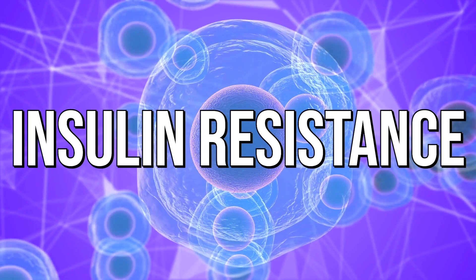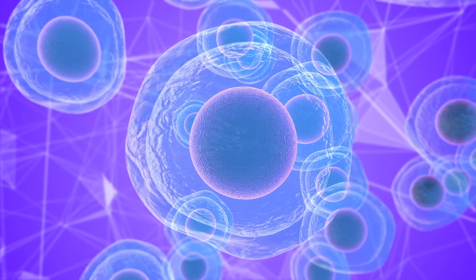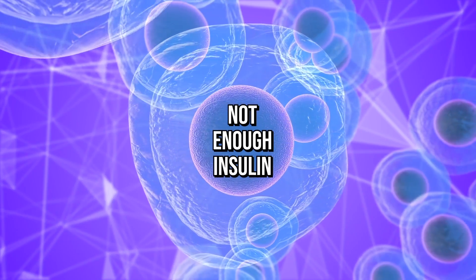Insulin resistance is where your body's cells do not do a good job processing glucose because there's not enough insulin to allow the sugar or glucose into the cell. There are a myriad of different causes, but in this particular case, we're gonna focus on two big things that we can fix.